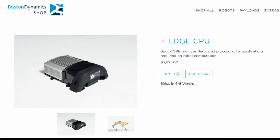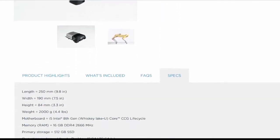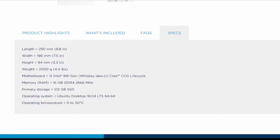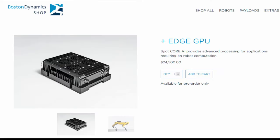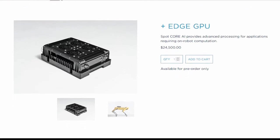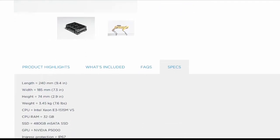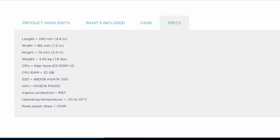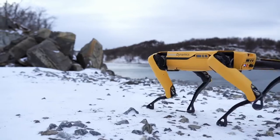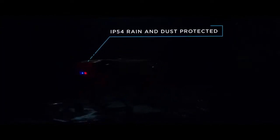There's a CPU payload called Spot Core — an additional processor for developers to run their own software locally on Spot. Unlike the computers inside Spot, the CPU payload is open to development. If a CPU isn't going to cut it, and you want to integrate AI and machine learning into Spot, you're going to want the Spot Core AI — a GPU payload for running computationally intensive tasks. The system is environmentally hardened with higher protection standards than even Spot itself, so operating it in winter or rain isn't a problem.